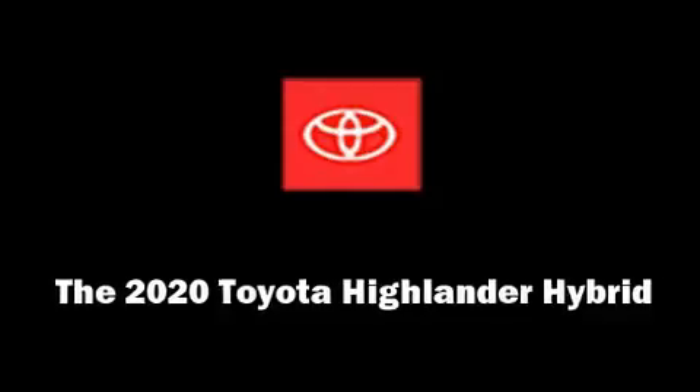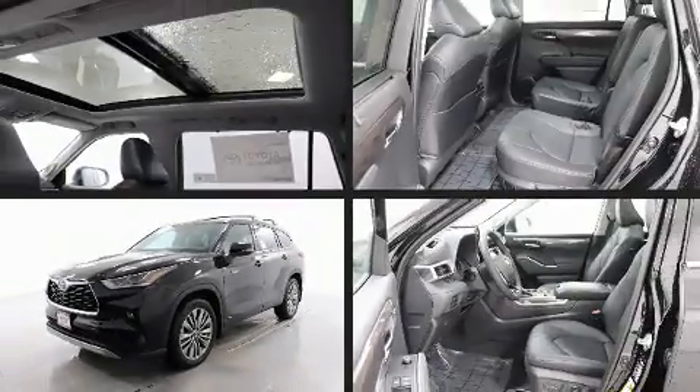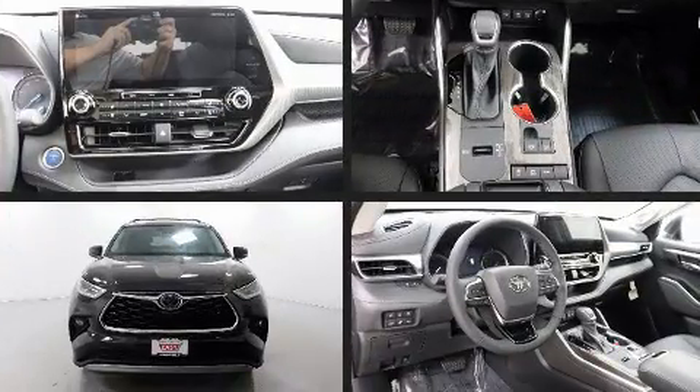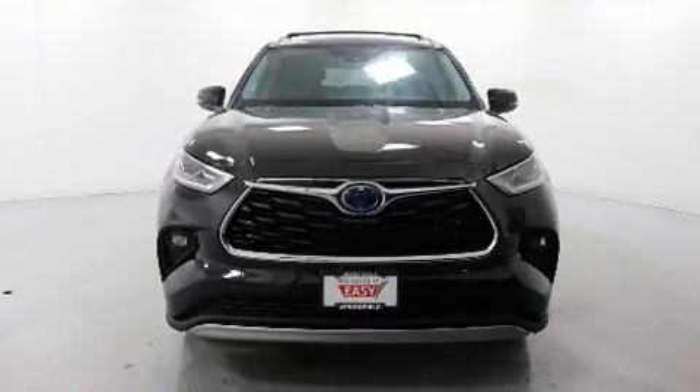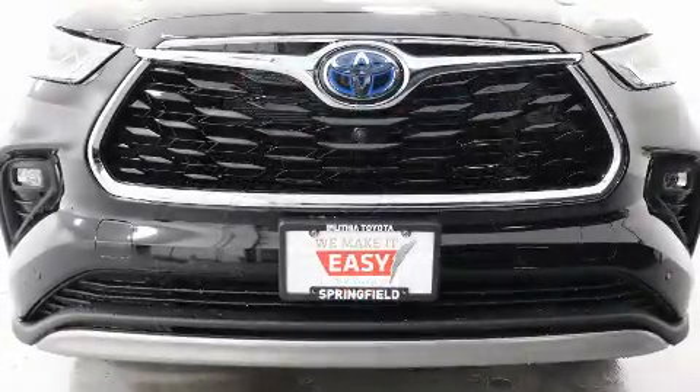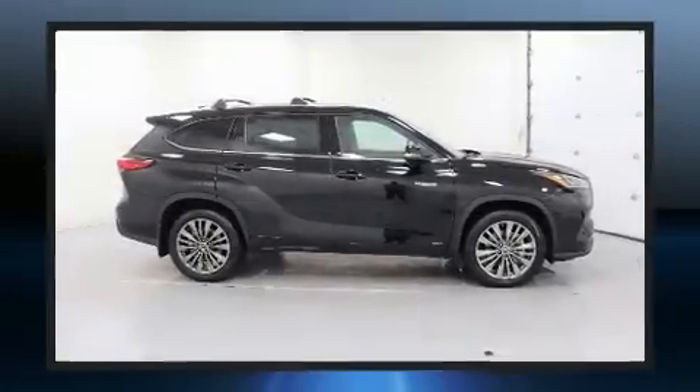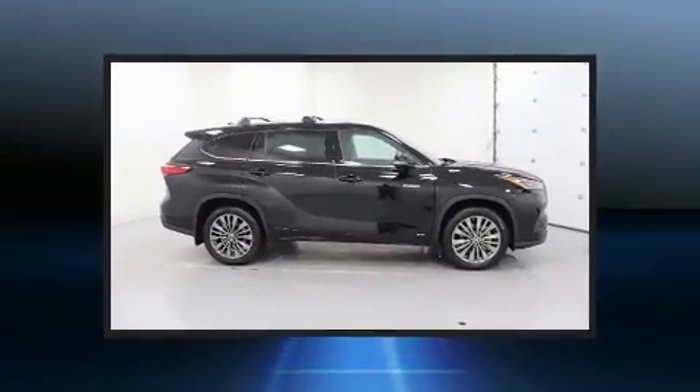Experience driving perfection in the 2020 Toyota Highlander Hybrid. Smooth gear shifts are achieved thanks to the efficient four-cylinder engine, providing a spirited yet composed ride and drive. This model accommodates seven passengers comfortably and provides features such as leather